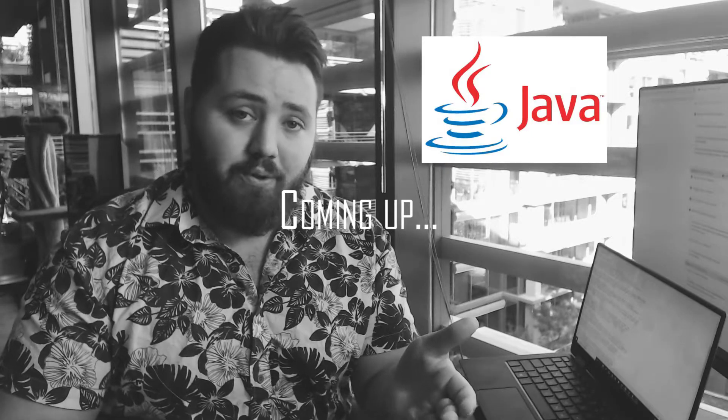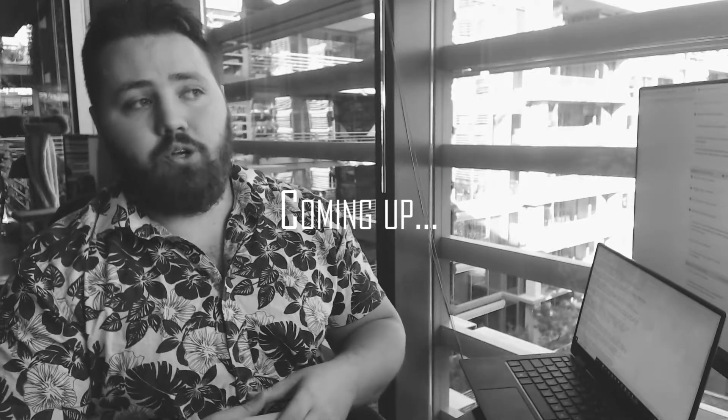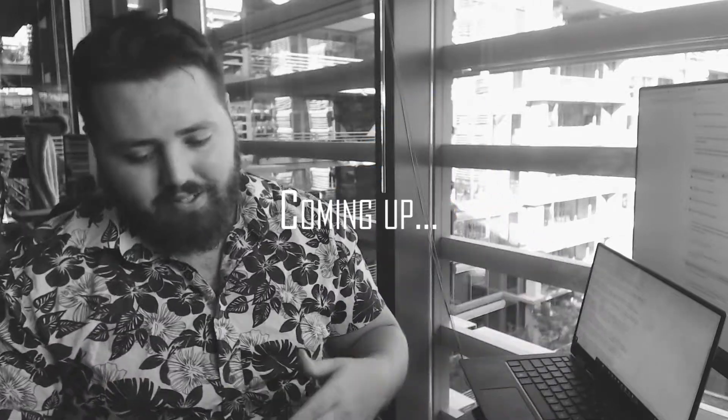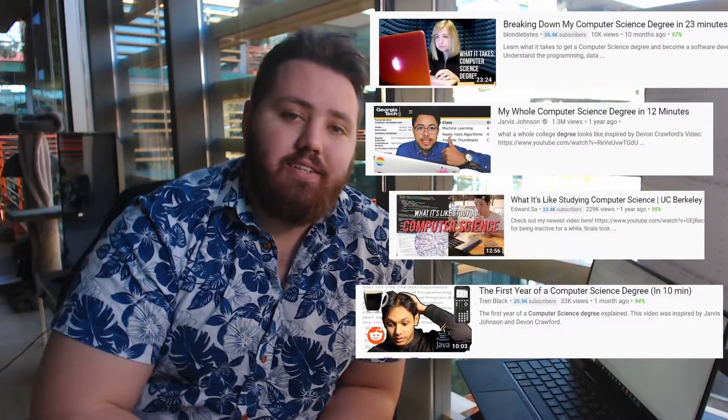ASU is like, 'You know Java? We forgot to teach you all this other stuff, so real quick: here's C, here's C++, here's LISP, and here's Prologue.' Hey everyone, I'm a second semester junior at Arizona State University studying computer science, and I thought it'd be interesting to show you my degree so far, all the classes I've taken, and my experience studying computer science.